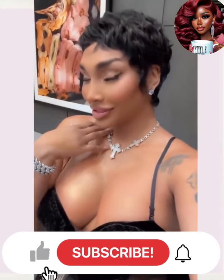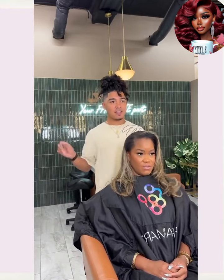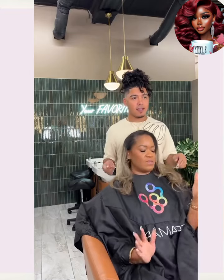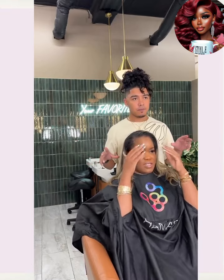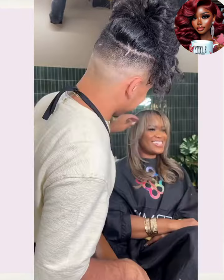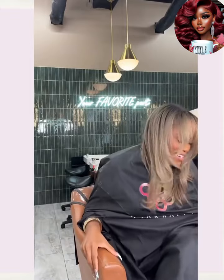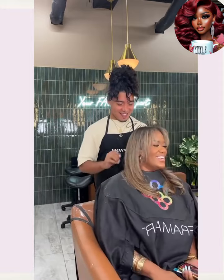Today we are going to be checking out some stunning hairstyle ideas. We kick things off with this beautiful pixie, followed by another gorgeous all black pixie, and then we hop into a color transformation. She already has some gorgeous blonde colored hair and she's getting a touch up. She ended up getting some layers, playing into that layered haircut trend with the curtain bangs to frame out the face.